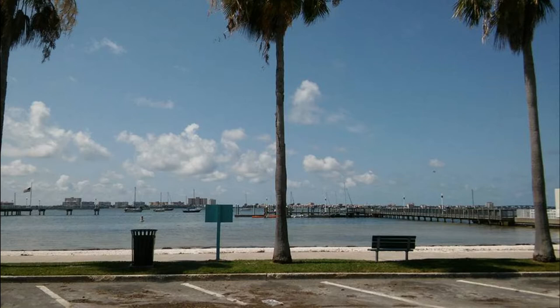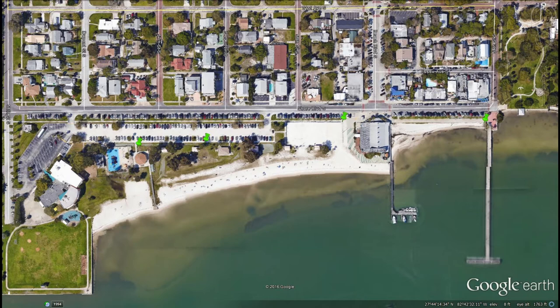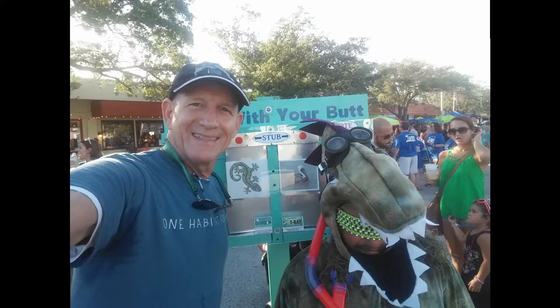The butt boxes, modeled after ballot bins developed by Hubbub in the UK, were located in areas where butts might end up in a nearby waterbody or in a storm drain that emptied into Tampa Bay. We also hoped to raise awareness of the potential harm of improperly discarded butts to the marine environment.